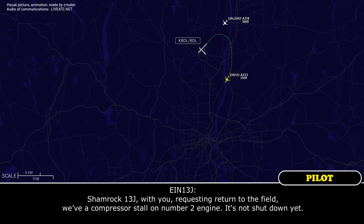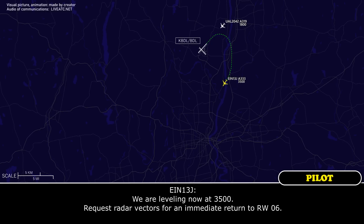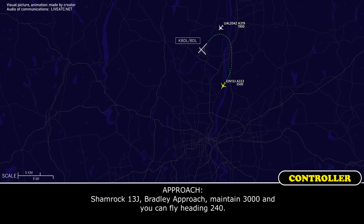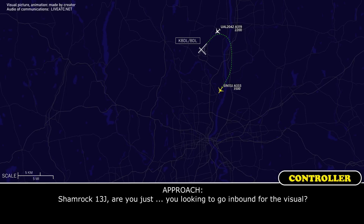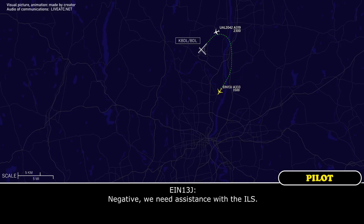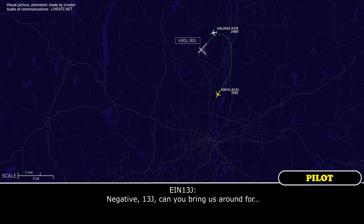We have a compressor stall with number 2 engine, it's not shut down yet. Sorry, I think I stepped on you — Shamrock 13J, go ahead. We are leveling now at 3500, request radar vectors for an immediate return to runway 06. Shamrock 13J, maintain 3000 and fly heading 240. Heading 240, down to 3000, Shamrock 13J. Are you just going to be looking to go inbound for the visual? Negative, we need assistance with the ILS. Shamrock 13J, expect the ILS runway 6, please. ILS 6, Shamrock 13J.